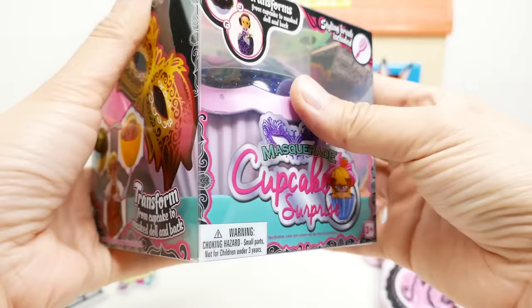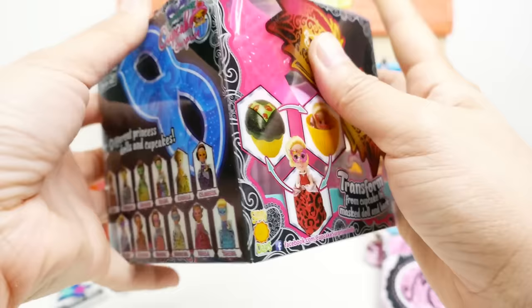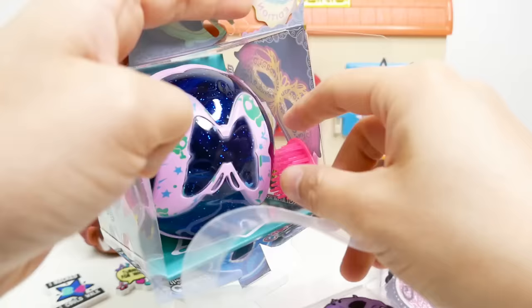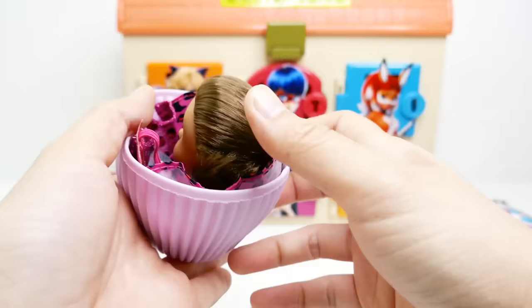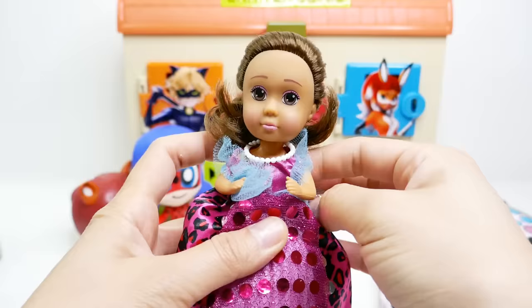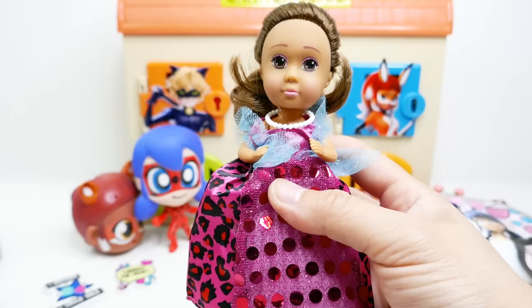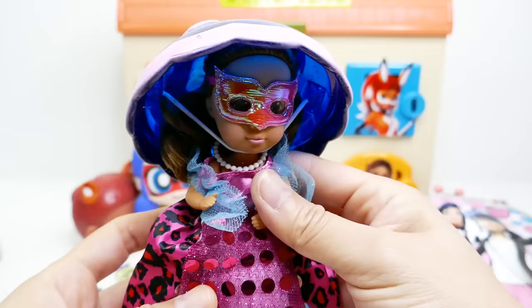We got another surprise — a Masquerade Cupcake Surprise. We transform a cupcake into a doll, and there's a whole bunch to collect. We have a little brush and a little cupcake. Here's the lid — it's like a little butterfly shape. We remove this and pop her out! This is a doll hidden inside a cupcake. She has a sparkly pink dress on and comes with a Masquerade mask that can be removed. She actually looks a little bit like Owlette. We can even put a hat on her too — this is so cute.